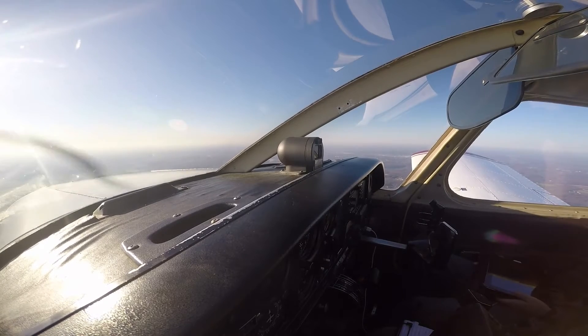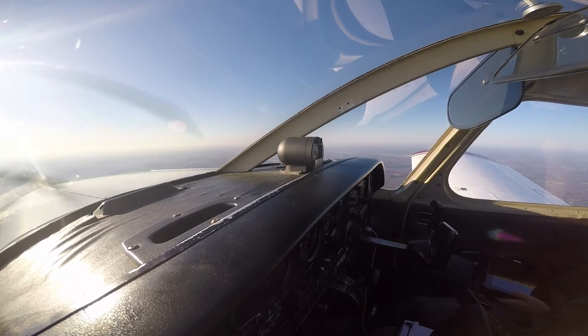Georgia 7350, how does it feel? Georgia 7350, clear visual approach on runway 33 left, contact tower 119.4. Clear visual, 33 left, 119.4, Georgia 73.